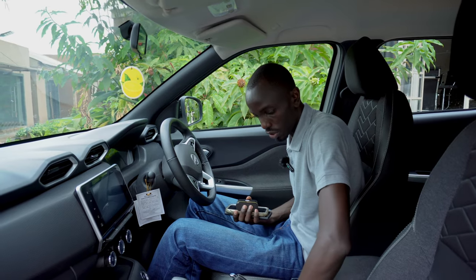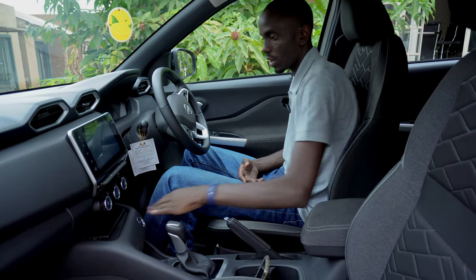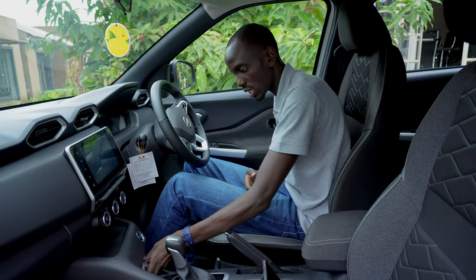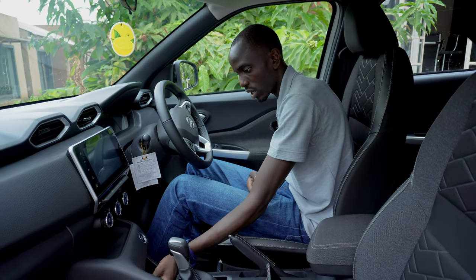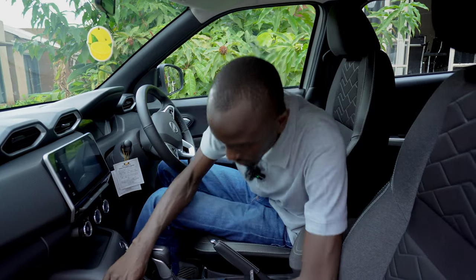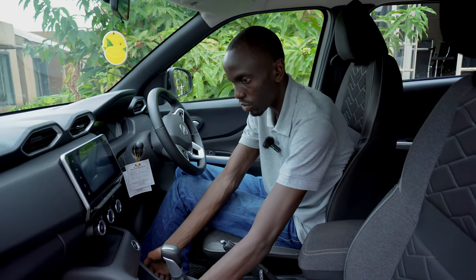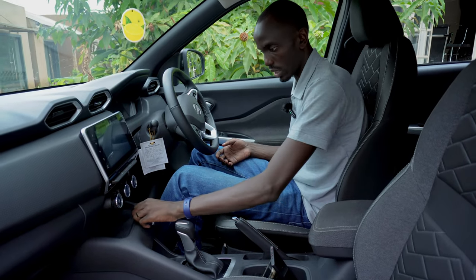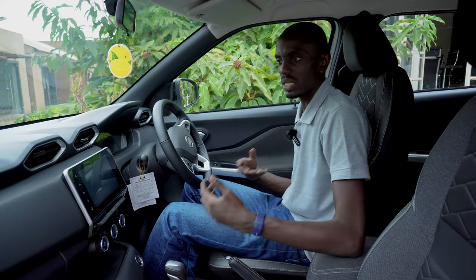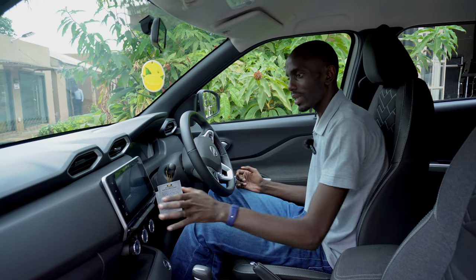The space for the cup holders is fairly okay, and if you have your device you could just put it right there. There's also space for things like parking receipts. There's a USB port and a socket for charging your devices as well. The setup feels a little spacious. Nissan created a sort of chrome feel to the start-stop button which gives it a nice aesthetic, along with a honeycomb aesthetic on the dashboard.